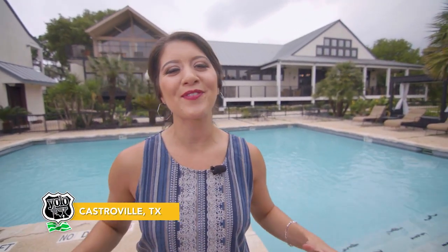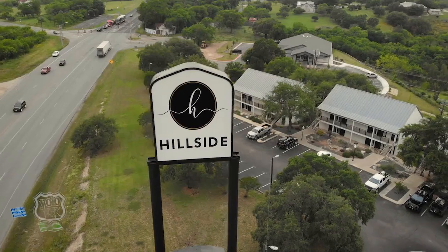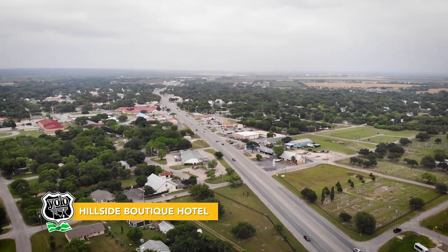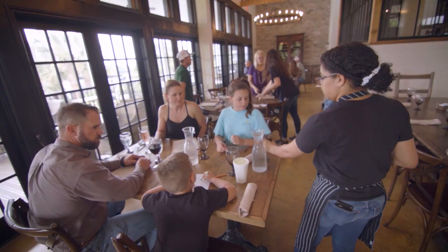So if you're looking for a relaxing getaway and a place to rest your head, look no further than Hillside Boutique Hotel. It has all the modern amenities you could find in the city, but with a great Texas view. This boutique hotel is located at the top of the hill, just minutes away from downtown Castroville. It welcomes you with that warm, comfy feel that includes a spa plus hotel services.